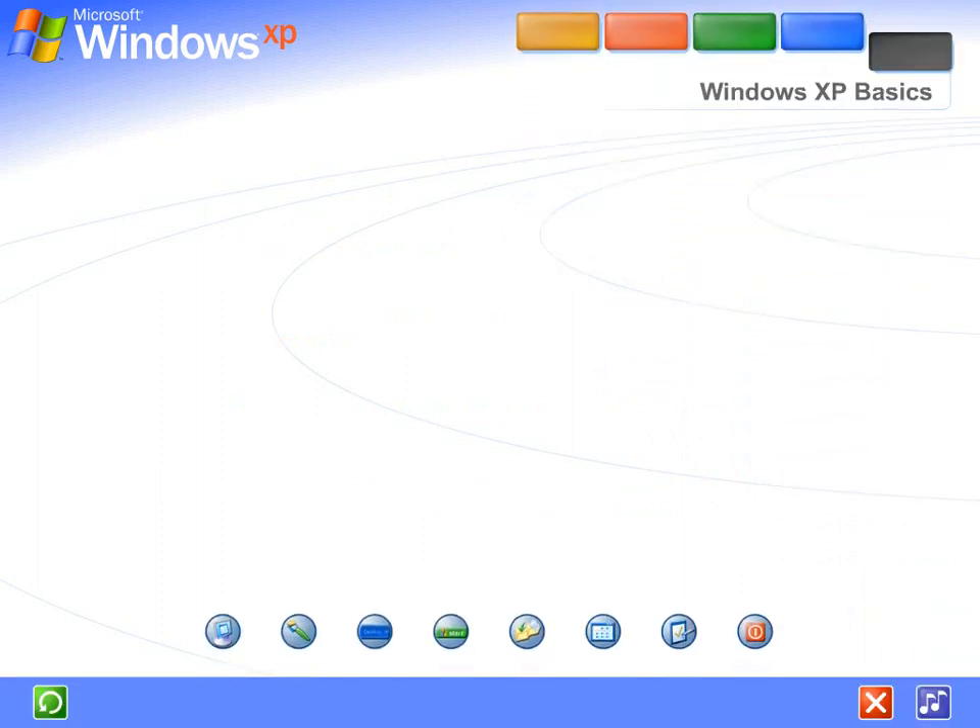Friendly new screens, simplified menus, and a whole lot more. Discover Windows XP's fresh, streamlined design. Get acquainted with key tasks and basic commands.